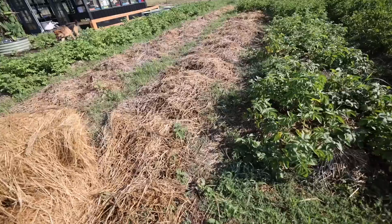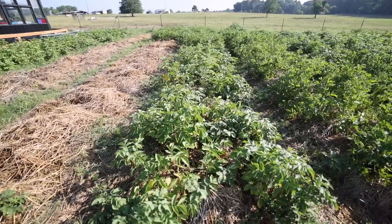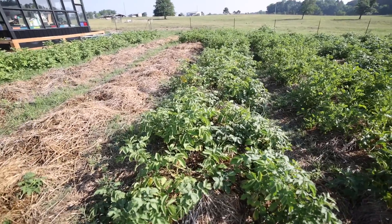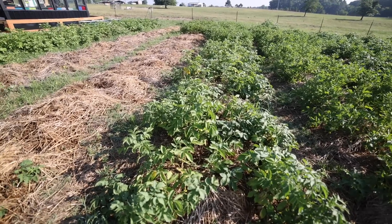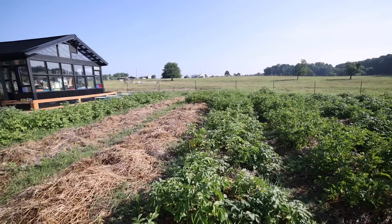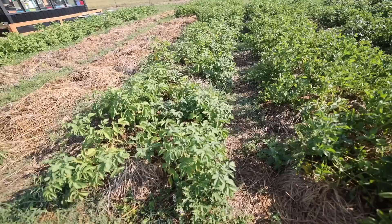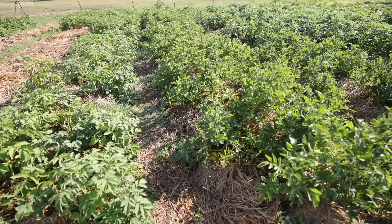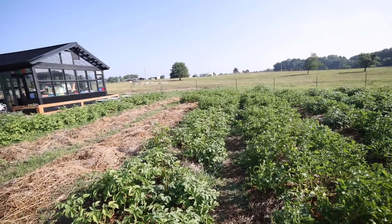It looks like another potato variety is starting to kind of change colors. We'll probably be harvesting this variety next week - once they really start dying back on top is when you know it's time to start pulling them out of the ground. I want to give it as much time as possible so we can get as much size out of them, but it looks like this row and this row are starting to get some brown spotting. It doesn't look like disease, just normal phasing out.